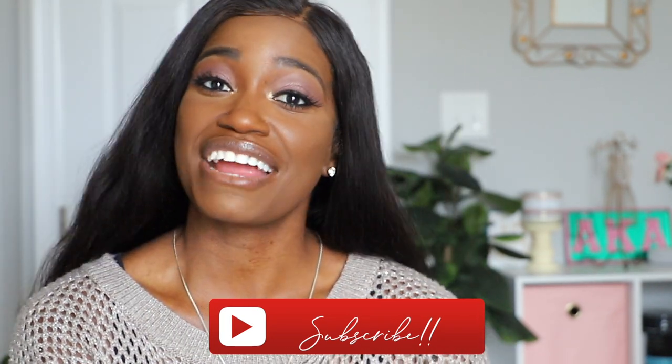But before we go — are you subscribed? If not, stop what you're doing, hit that subscribe button, come on back and watch the video, and make sure you hit that notification bell twice so you're notified every time I post a video.